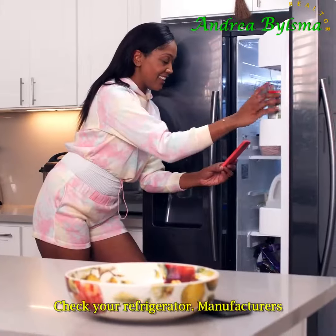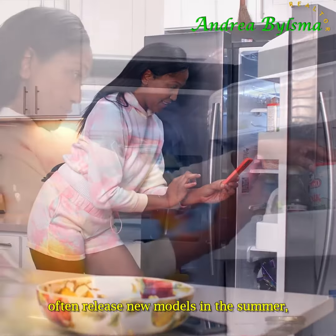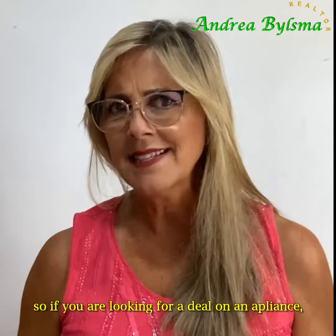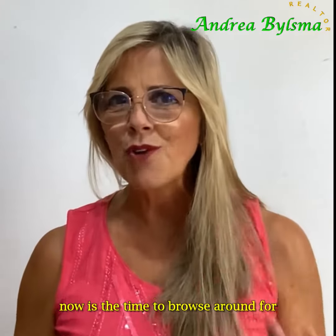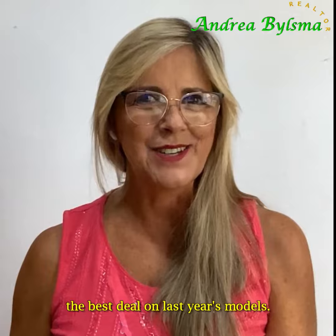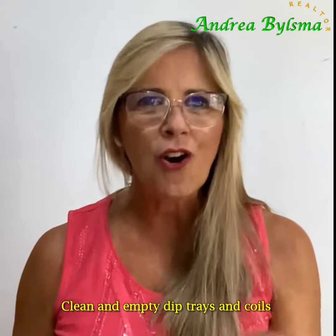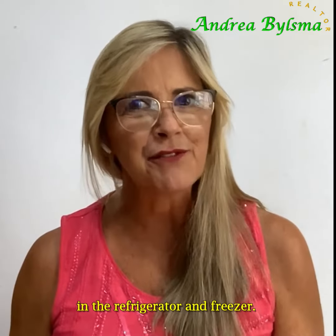Check your refrigerator. Manufacturers often release new models in the summer, so if you're looking for a deal on an appliance, now is the time to browse around for the best deal on last year's models. Also clean and empty the drip trays and coils in the refrigerator and freezer.